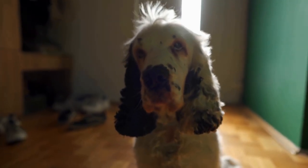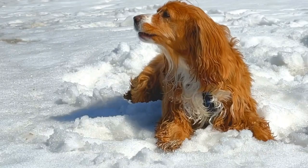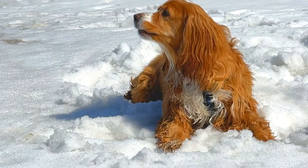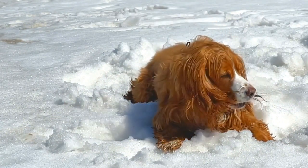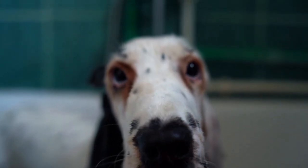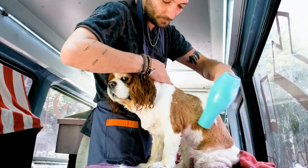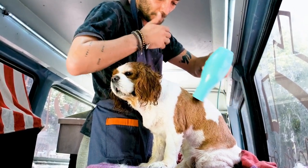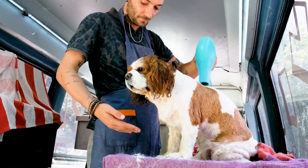To train these basic commands, positive reinforcement is key. English Springer Spaniels respond well to praise, treats, and play as rewards for good behavior. When the dog performs a command correctly, they should be immediately praised and rewarded. Consistency is also important, as the dog needs to understand that the same command will always result in the same action.